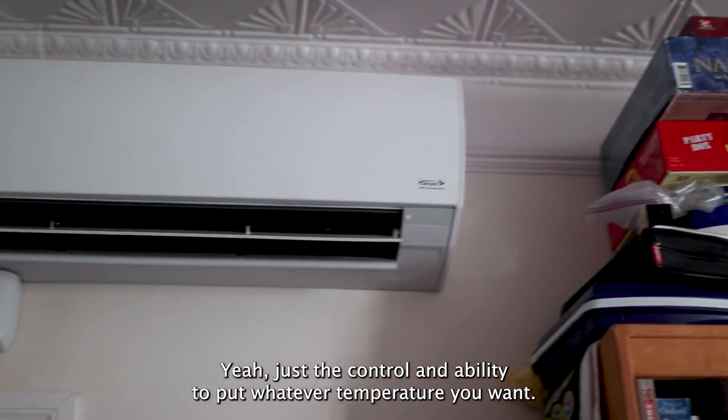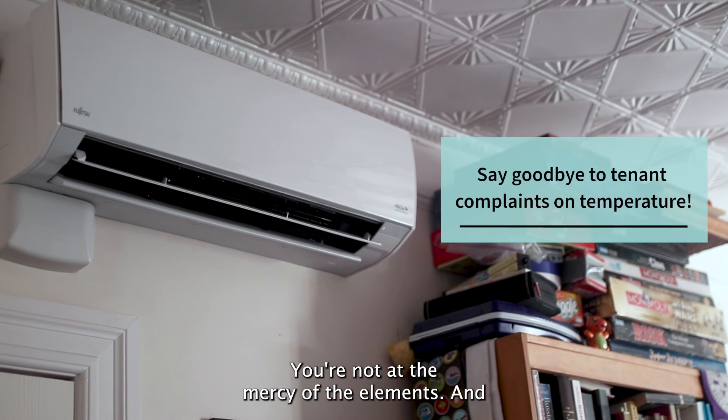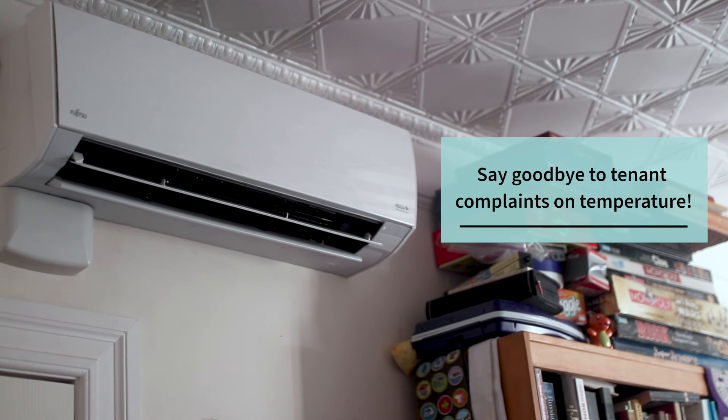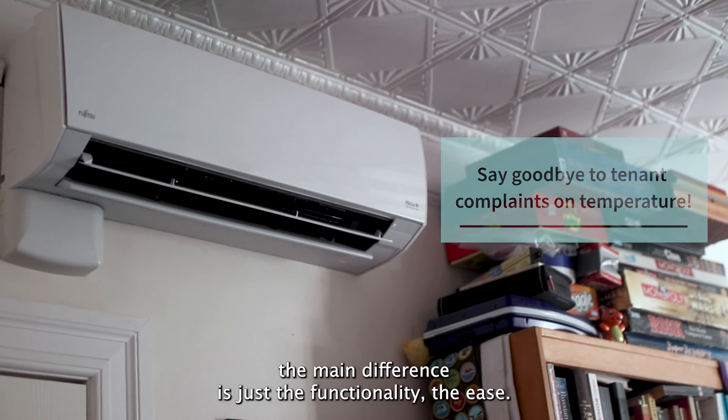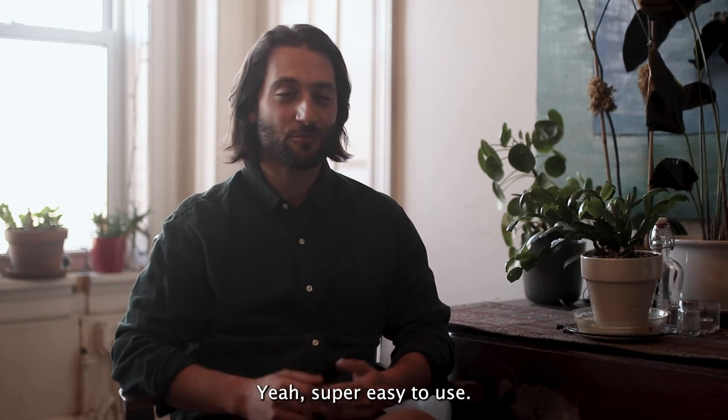Just the control and ability to put whatever temperature you want — you're not at the mercy of the elements. The main difference is just the functionality and ease. Super easy to use.